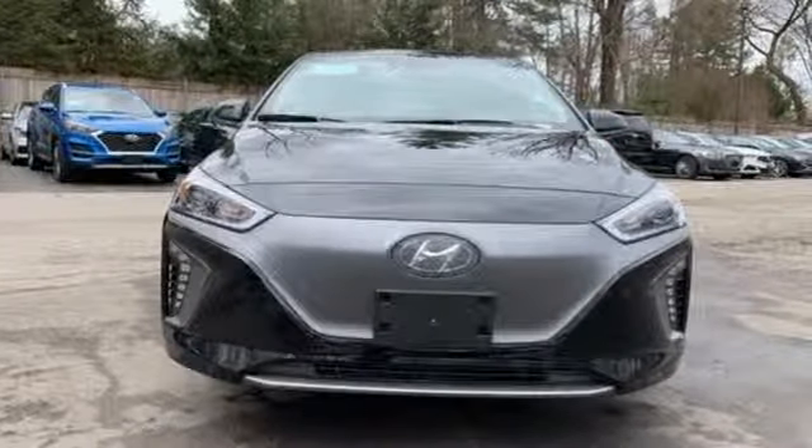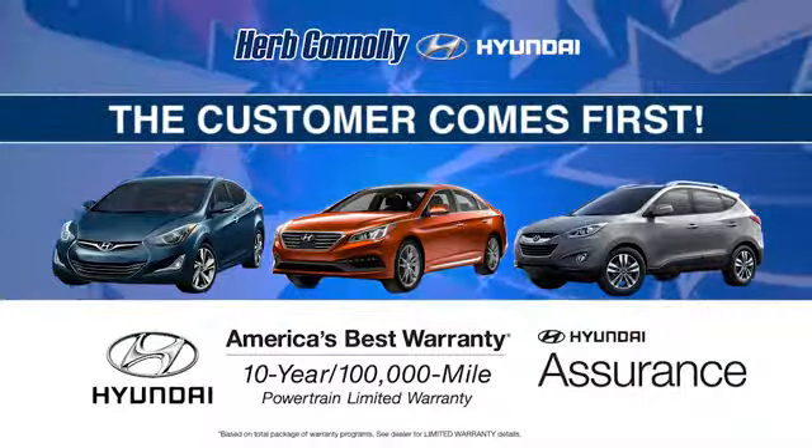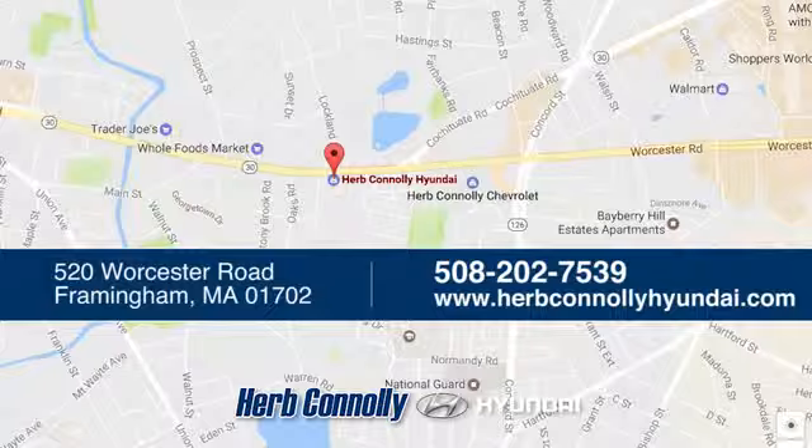The time is now — see it for yourself today. Welcome to Herb Connolly Hyundai, where the customer comes first. We're conveniently located at 520 Worcester Road in Framingham, Massachusetts.